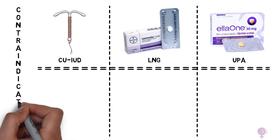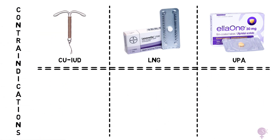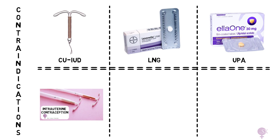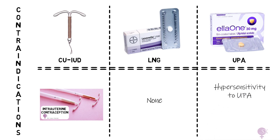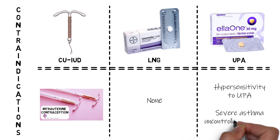Looking at contraindications: there are very few contraindications for the copper coil — for a detailed understanding, refer to a dedicated video on intrauterine contraception. There are no contraindications with LNG. With UPA, the main contraindications include hypersensitivity to UPA and severe asthma uncontrolled by steroids.